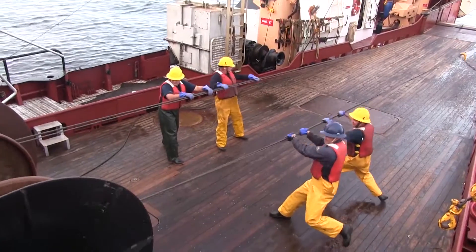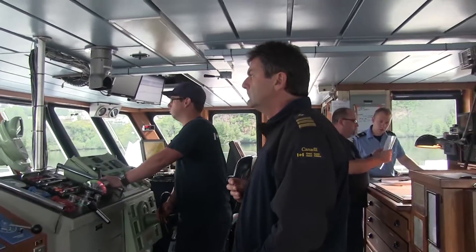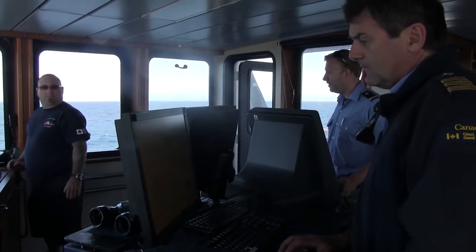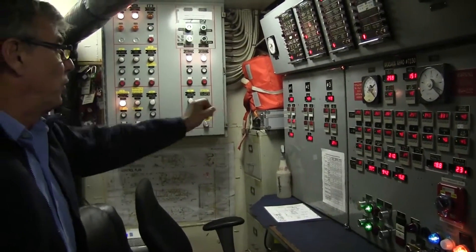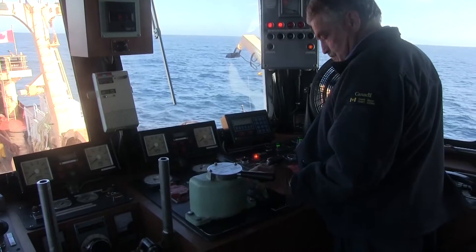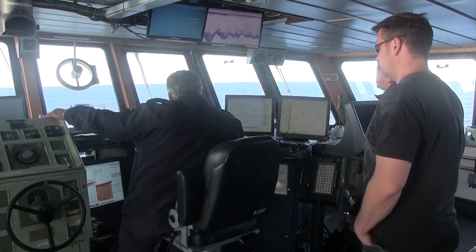It takes all hands on deck for a successful mission. The captain is in charge of the ship and has ultimate responsibility for the safety of the crew on board. The bridge officers navigate the ship. The engineers work to make the ship go — lights work and even make clean water to drink. The fishing master, drawing on his experience with the fishing industry, works closely with the chief scientist on board to find the fish.